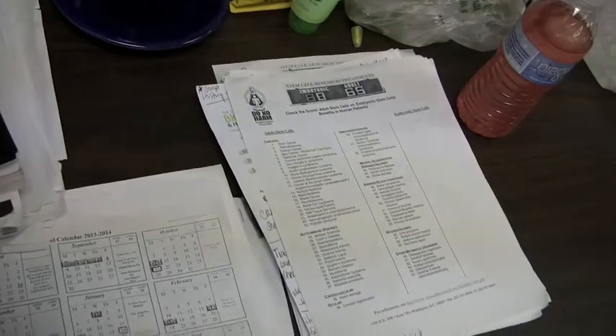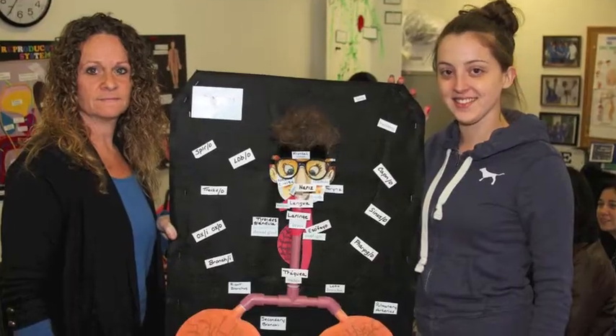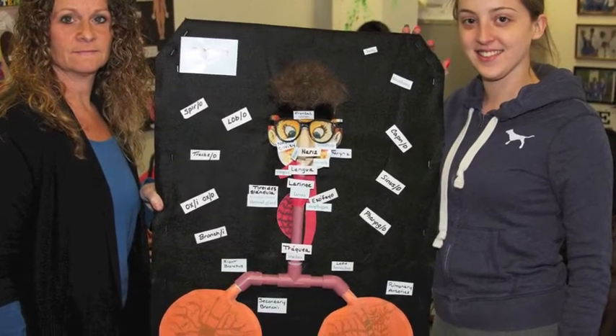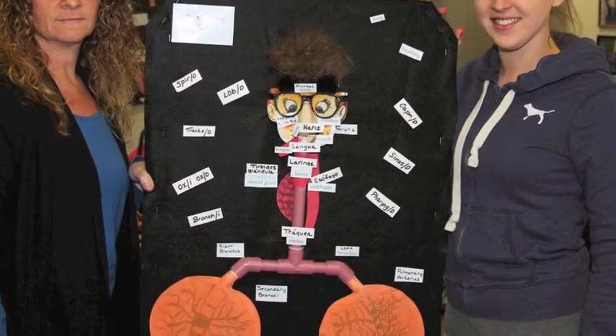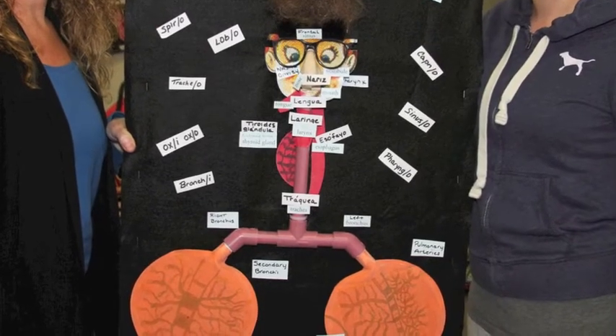Besides memorizing acronyms and medical terms, Ulster-Bosey's medical assistant students also learned about construction supplies and flatulence toys. Putting it together, I used PVC pipe for the windpipe and the trachea. And then for the lungs, so they actually expanded, I used whoopee cushions. So you breathe into the back and they actually expand.